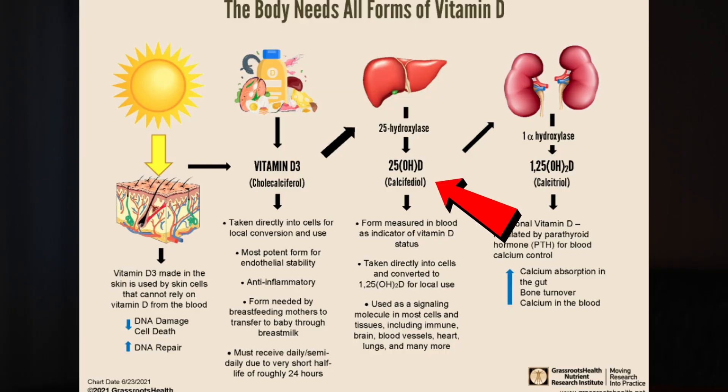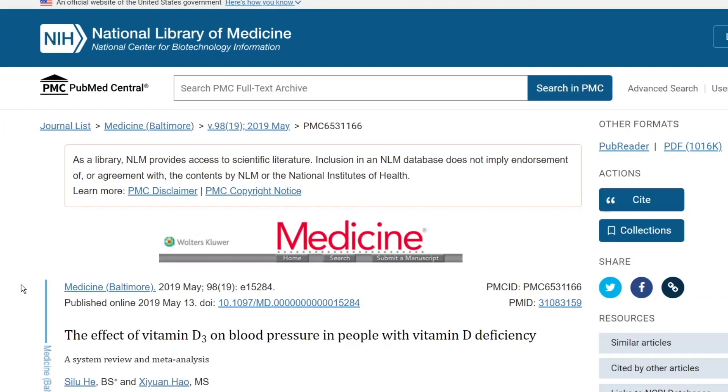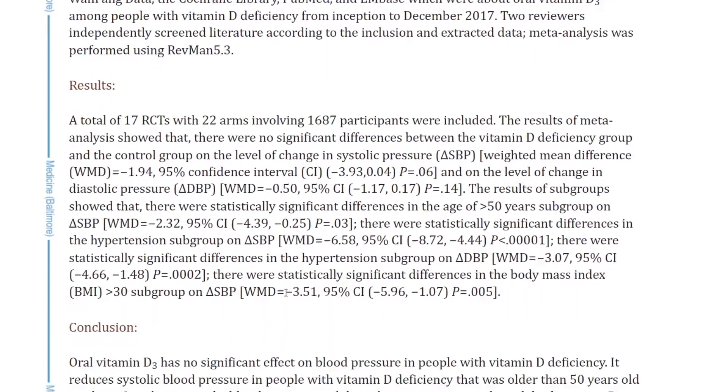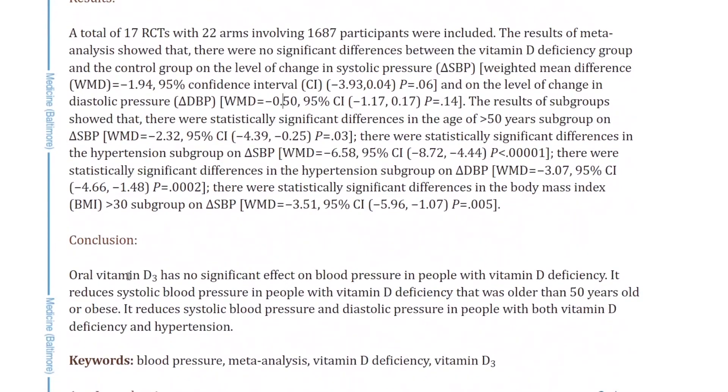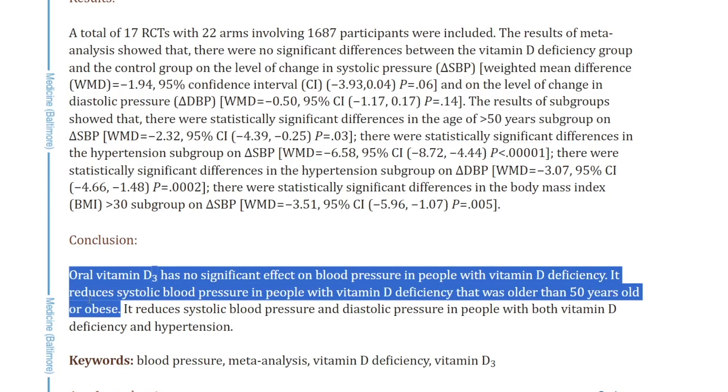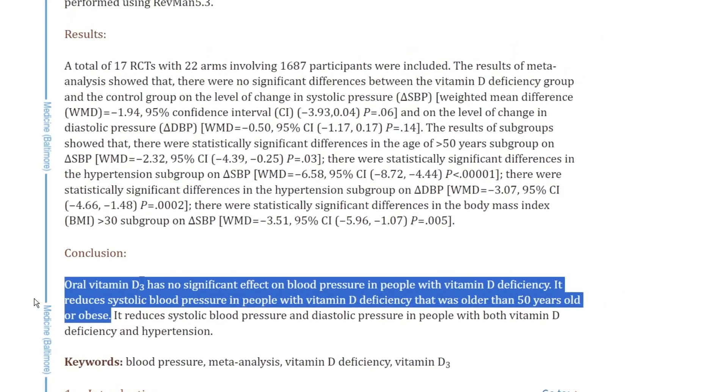Insurance may not cover your vitamin D test, but for 30 to 70 dollars out of pocket, you can get your 25-hydroxy vitamin D levels, which is the best indicator of your overall levels as it stays in the bloodstream longer — easier to detect versus 1,25-dihydroxy vitamin D. A 2019 study of 17 randomized control trials with over 1,600 participants concluded that vitamin D reduces systolic blood pressure in people with vitamin D deficiency who are older than 50 or obese.